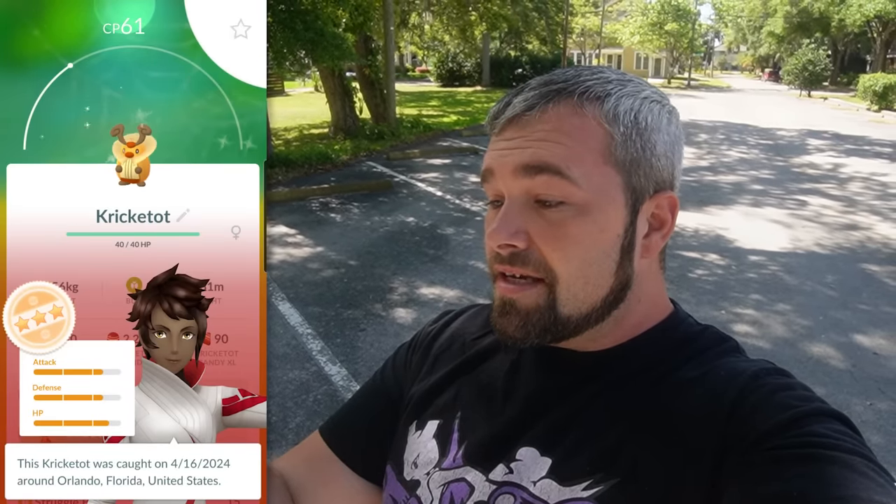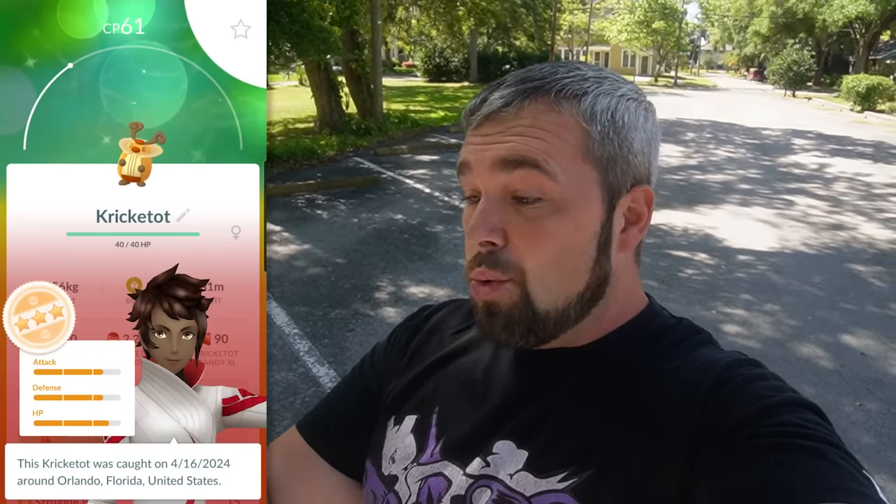61 CP gives us — well, that's actually not bad at all. 12, 12, 13 — that's up there. But now that we've caught that shiny, let's move on to the partner research called Partner Research World of Wonders Ito-En.